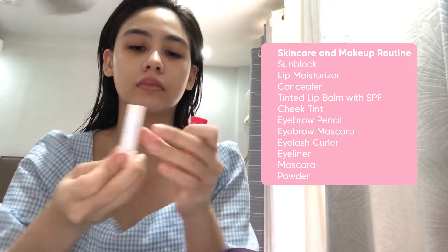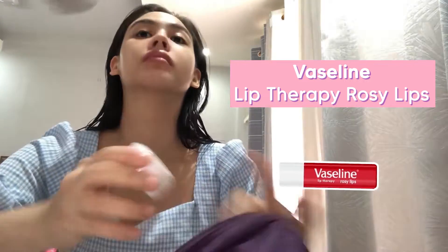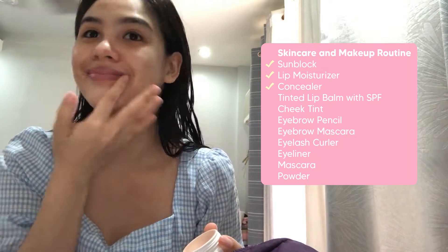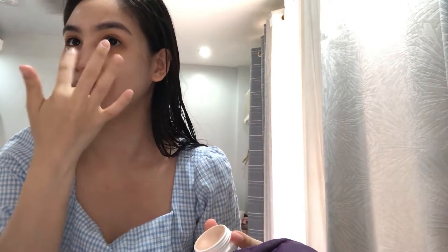So after putting on sunblock on my face, next I put lip moisturizer from Vaseline because my lips are always dry. And now the next step is concealer. This one is from Naturactor — one of my favorite concealers. I just conceal the dark spots on my face, pimple marks, and of course the under eye. Usually whenever I do my own makeup, I don't use foundation — just concealer and powder, because I don't like too much makeup and my face feels lighter.